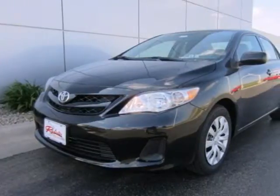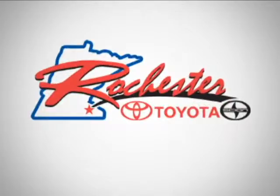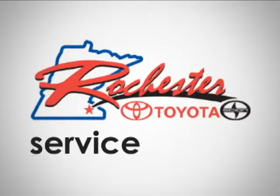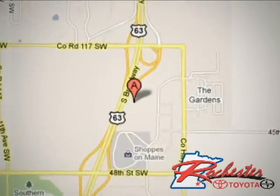Stop in today for a test drive and make this Corolla yours. At Rochester Toyota Scion, we're all about service and selection. We are conveniently located between 40th Street and 48th Street Southeast on Highway 63 South in Rochester.